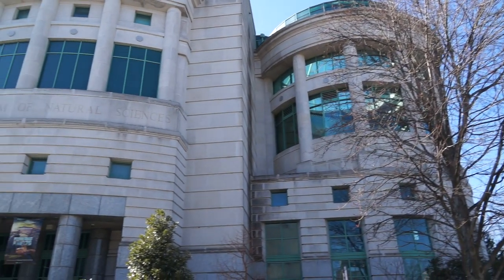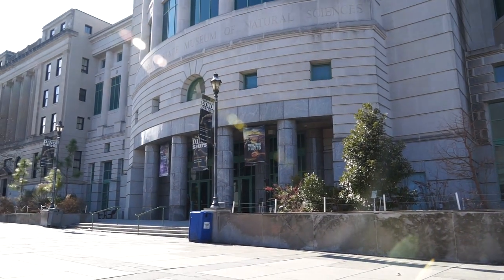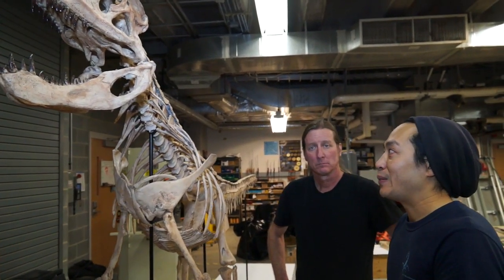I love the museum, and I've always really loved it. I love what the museum is about as far as trying to teach kids about nature and the natural world. We have a wonderful community here, too, at the museum. It's a great group of people that we interact with all day.